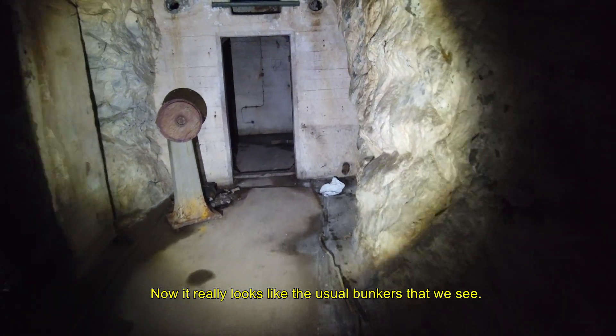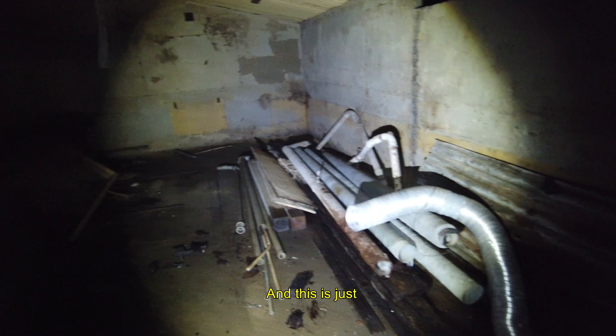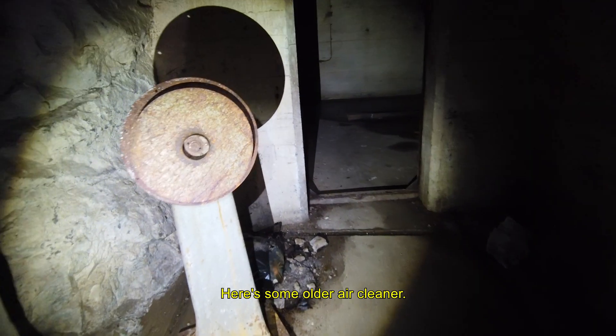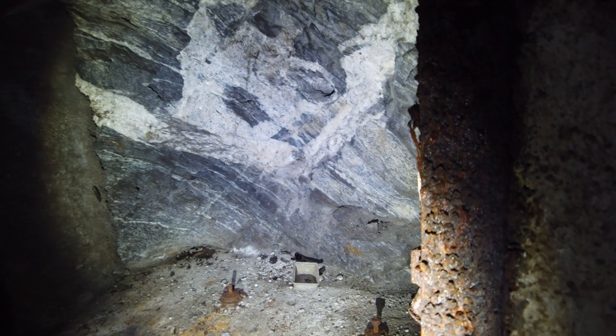Now it really looks like the usual bunker. Maybe storage. Here's some air ducts. There's another air cleaner — and another air cleaner. Going out here, there's nothing. What's behind this one? Nothing. And here it has collapsed.